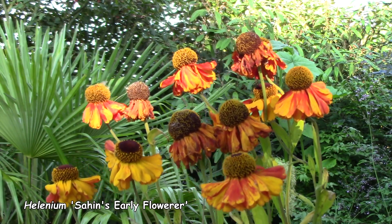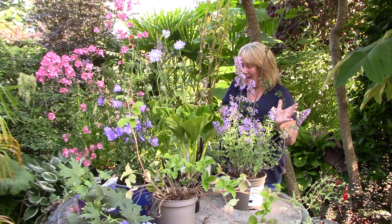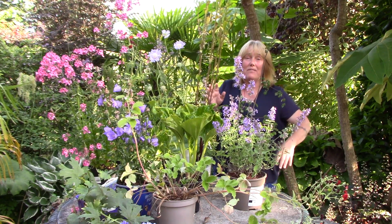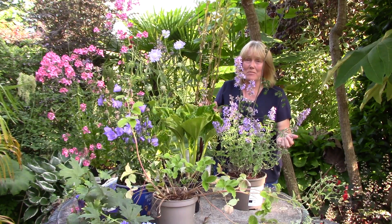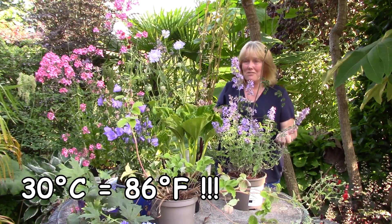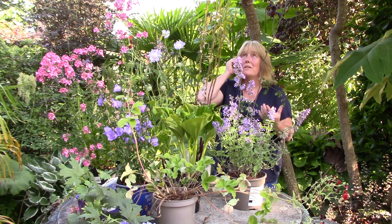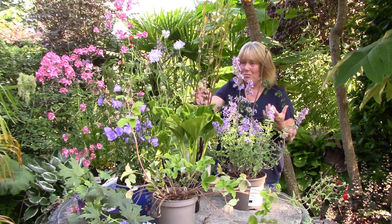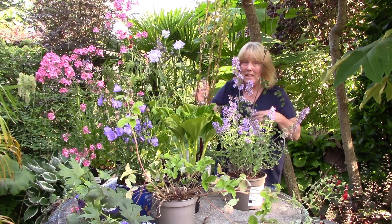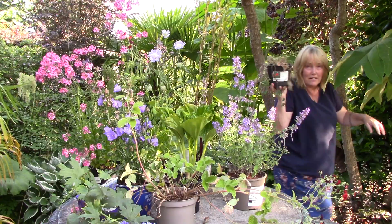We have a helenium — an early-flowering one that's supposed to flower for a very long time. This was bought a few days ago so it's a little wanting for water. I should mention we are having an exceptionally hot summer here in Ireland at the moment — 30 degrees centigrade on some days, which we wouldn't be used to at all — and my plants in waiting have suffered just a little bit.